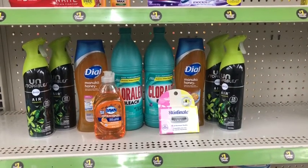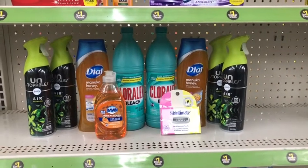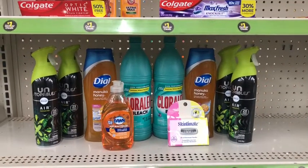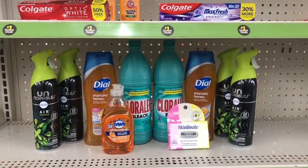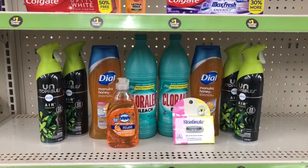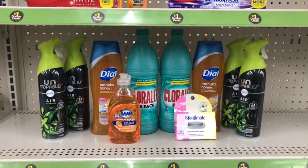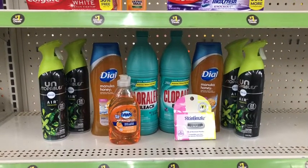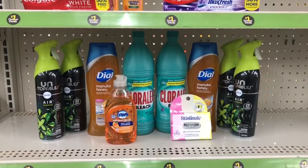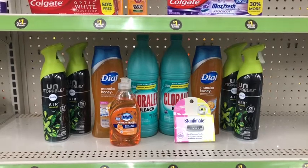Here's what my haul is going to look like today. I did add an extra set of Febreze since there were four on the shelf — I'll use a separate account for that, which will be 60 cents. For everything else — the other two Febreze, the two Dial, the two Chloraline, the Skintiment, and the Dawn — the total is about 17 dollars before coupons. After all the digitals and the paper coupon for the Dial body wash, it should leave me paying about 51 cents.